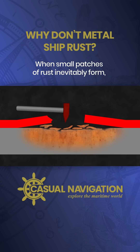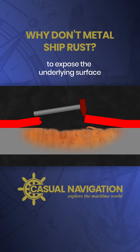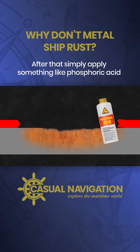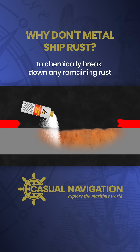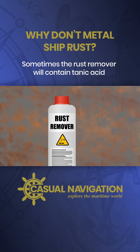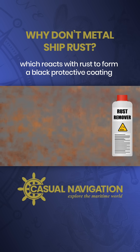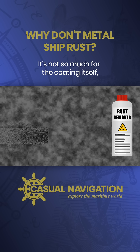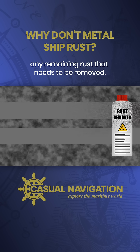When small patches of rust inevitably form, you need to chip away at the surrounding paintwork to expose the underlying surface and remove as much of the rust as possible. After that, simply apply something like phosphoric acid to chemically break down any remaining rust and expose the underlying iron or steel. Sometimes the rust remover will contain tannic acid, which reacts with rust to form a black protective coating over any remaining patches — not so much for the coating itself, but more for the black colour which helps highlight any remaining rust that needs to be removed.